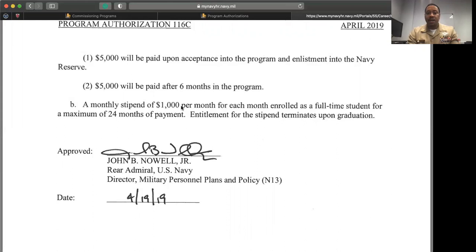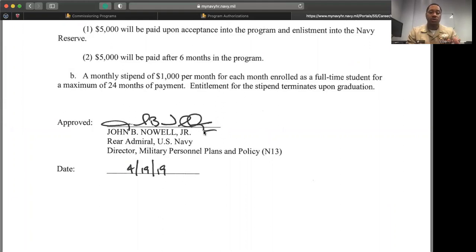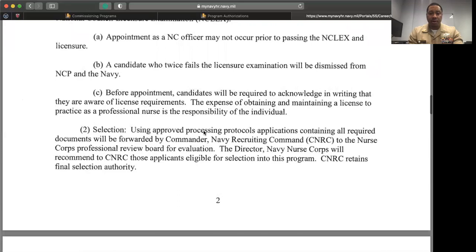If you get a one-year scholarship, you will receive $12,000 in monthly stipends. If you have a two-year scholarship, you will receive $24,000 on top of the $10,000 up front. That is a scholarship used towards your tuition for nursing school. While you are in the Nurse Candidate Program, you are considered a reservist — you're not on active duty and will not be asked to perform active duty responsibilities.